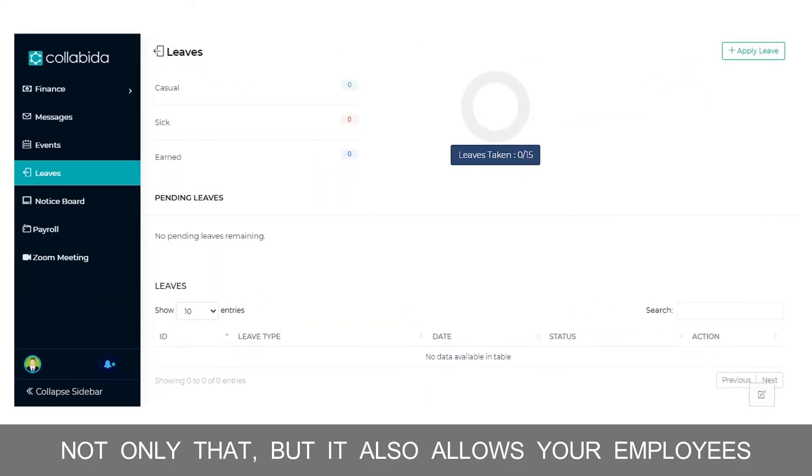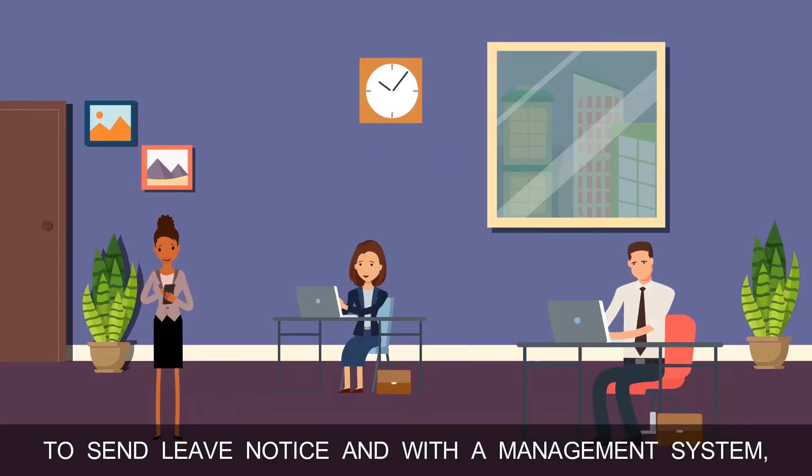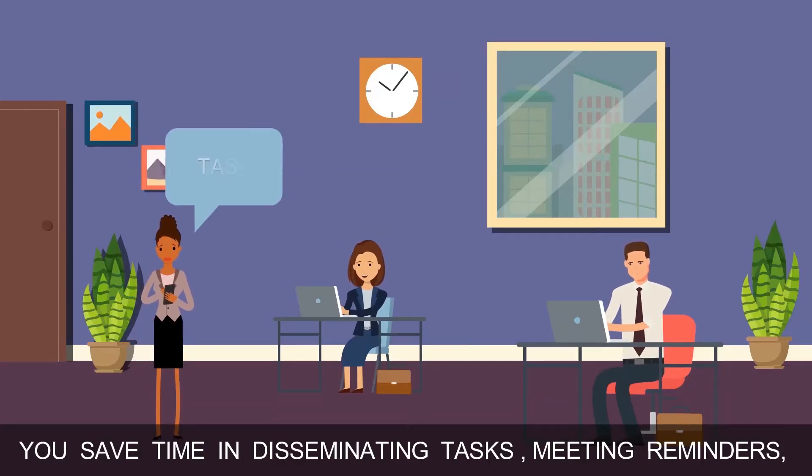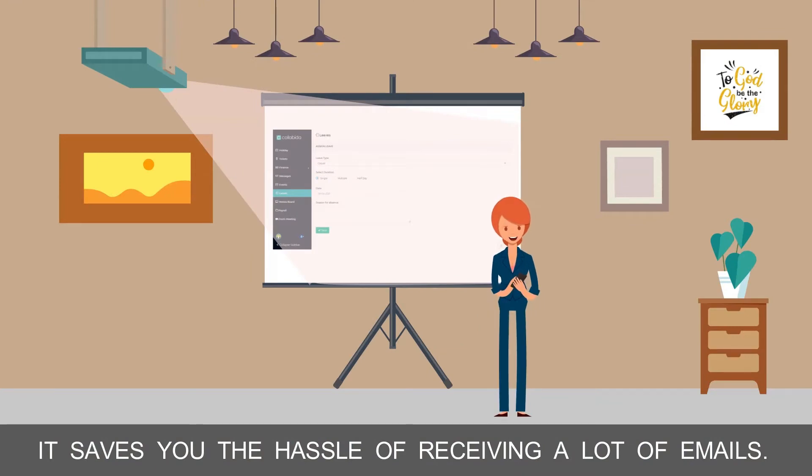Not only that, but it also allows your employees to send leave notices, and with a management system, you save time in disseminating tasks, meeting reminders, and sending memos to every employee. It saves you the hassle of receiving a lot of emails.